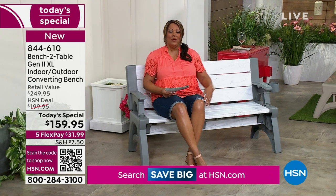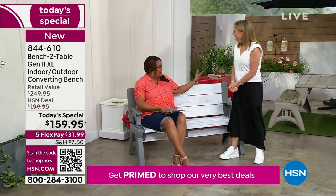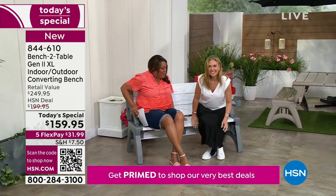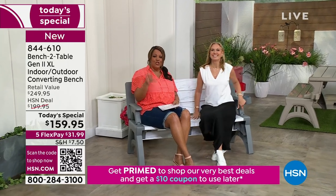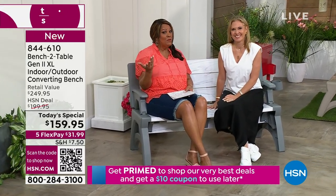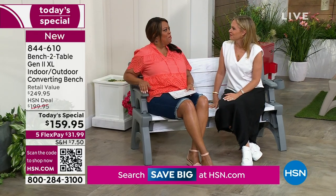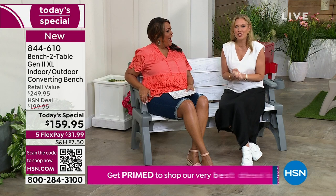I want to bring in Tracy Kane. She is our wonderful designer — an interior designer with her own business and a mom of twins. I love that she wants something functional, practical, and comfortable that also happens to be beautiful. That's why we have this steal of a deal. It's new and improved — this is generation two, the first time we're offering this to you.